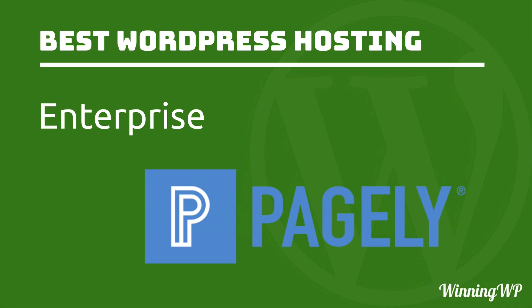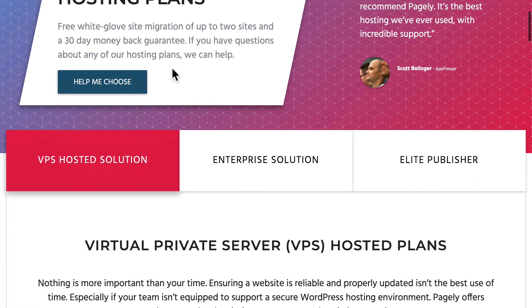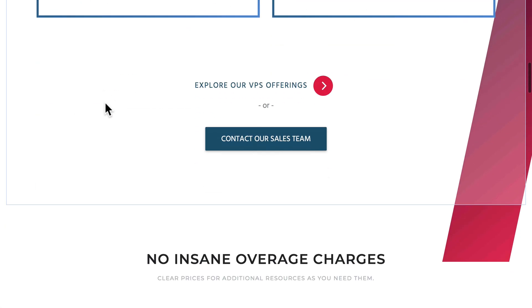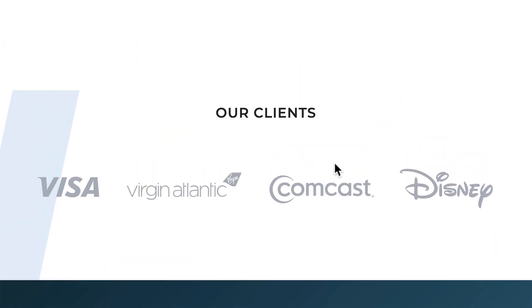The next metric we're going to look at is hosts for the enterprise, and the host we're going to recommend is Pagely. Pagely hosts very large websites, and you can tell that from their prices — their cheapest plan is $500 a month. That may sound outrageous, but when you think about the size of the sites they're hosting, it really fits very well. If you go to the bottom of this page, you'll see that some of their clients are Visa, Virgin Atlantic, Comcast, and Disney. These sites get an enormous amount of traffic, and having really high-end servers is what these companies need. Pagely is perfect for that.